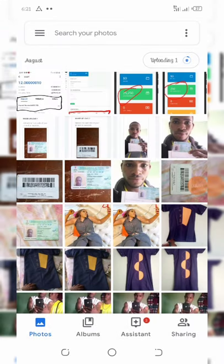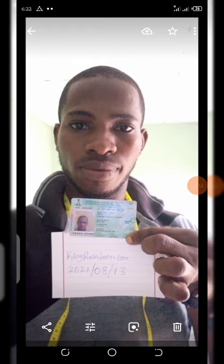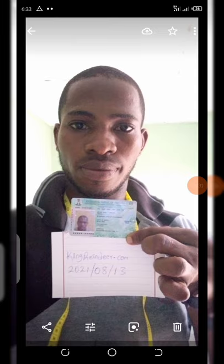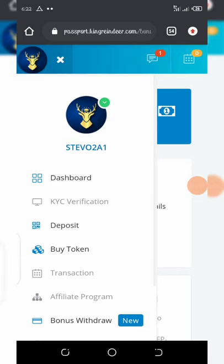For the KYC verification, all you need to do is upload the front side of your voter's card or national ID card. Then upload the back side too. After that, you hold your voter's card or ID card up — you can see how I did mine. I saved this to show you guys how to do the KYC verification, because most of you find it difficult. Here is how you get verified instantly.